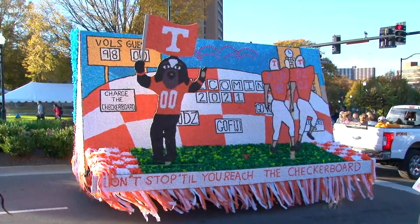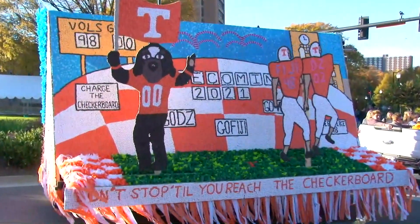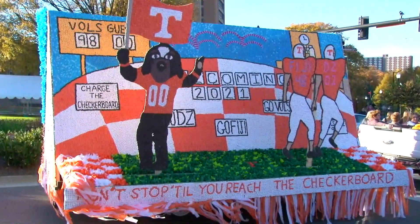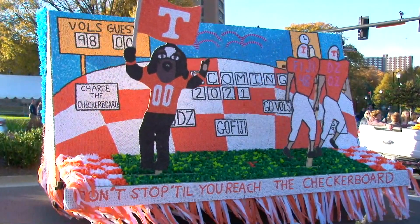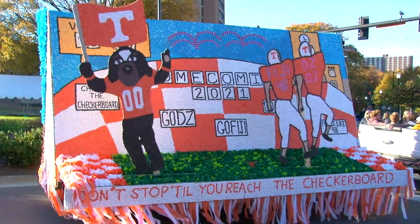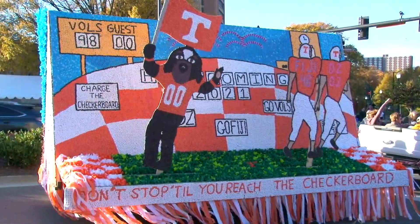Got two players running down the field and a lot of Smokies — I'm noticing that theme on a lot of these floats. I mentioned the Greek community with these floats; there are about a dozen floats from the Greek community, but about a dozen others from student organizations on campus. Very entertaining on this Friday afternoon as folks enjoy the homecoming parade, a tradition dating back to 1916.